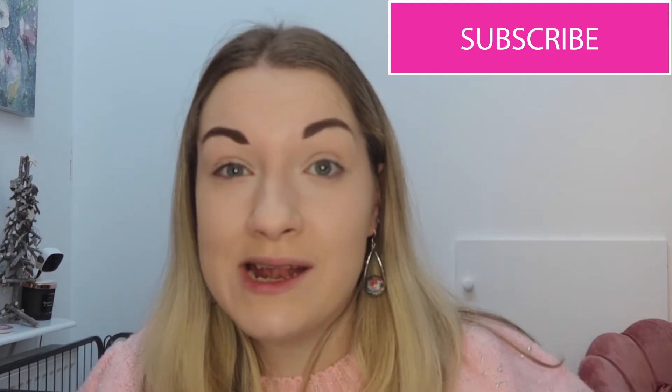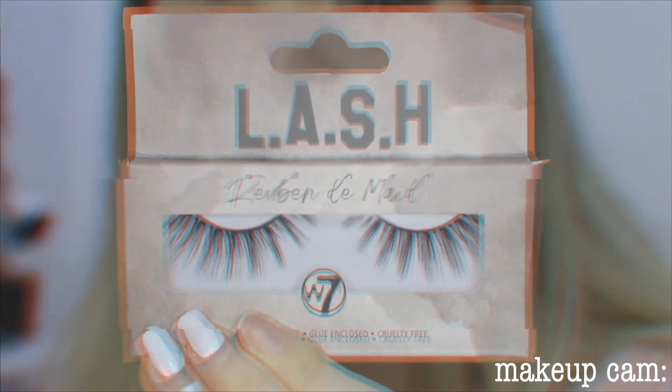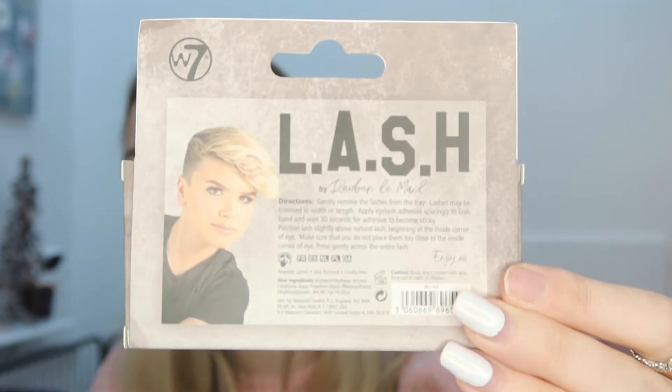I like that one, and this one is my favorite — it's called Shea Peach. I'm really impressed, I can't wait to put those on my nails. We also have some lashes! I absolutely love false eyelashes so I'm really glad about this. These are the Ruben D Made lashes, they are reusable and come with glue. I follow him on Instagram — he's so good at makeup!